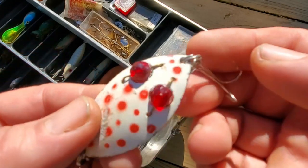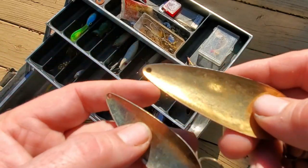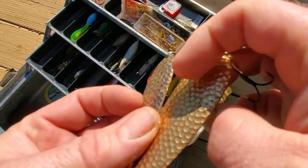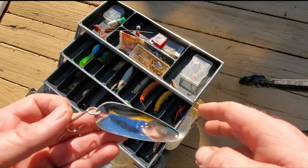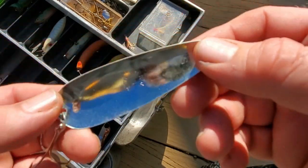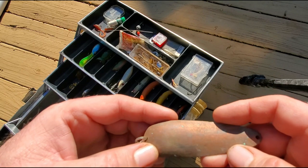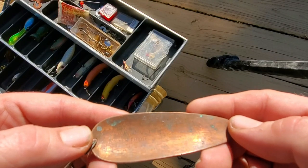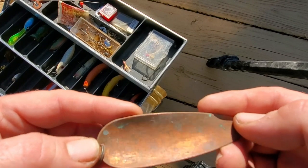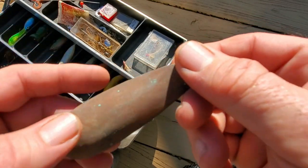Then a couple of gold hammered-finish spoons — I don't see any manufacturer's name on those. Looks like maybe a true Red Devil here — it says 'Made in USA' and has an S on it, but I don't see the Red Devil logo, so I don't know if it's a knockoff or the real thing. And here's one that looks like it's brass — this is a Dar-Devil, A77 out of Detroit. I don't know if the paint came off or if it just needs to be shined up as bare metal.